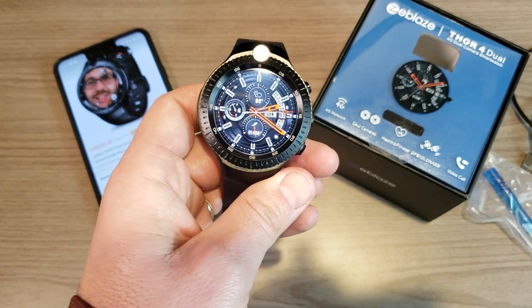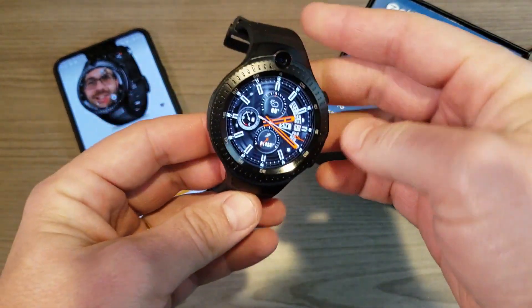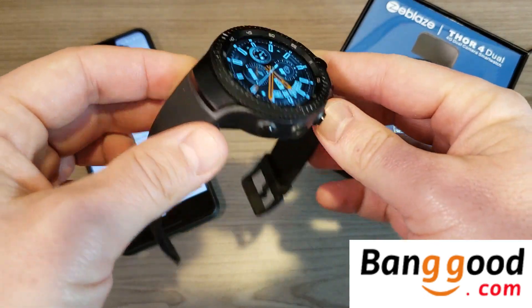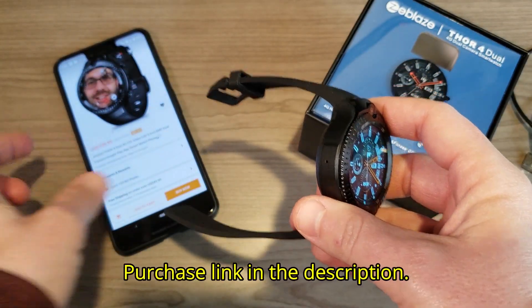Hey, what's going on everyone, my name is Donovan and today we'll be taking a look at a very unique Android 7.1.1 smartwatch from a company called Zeblaze. This is the Zeblaze Thor 4 Dual, and it's available right now on banggood.com for $130. I'll leave a link down in the description if you're interested.